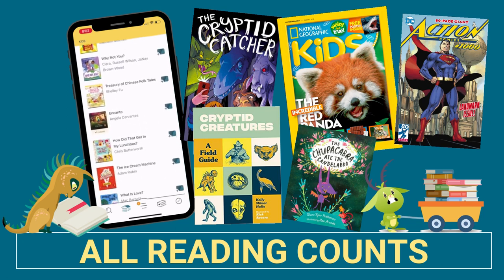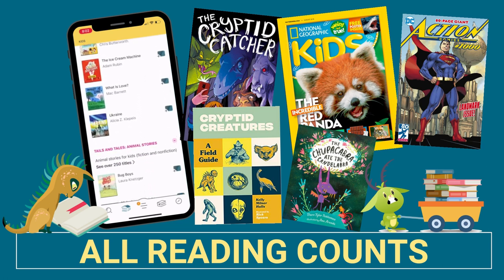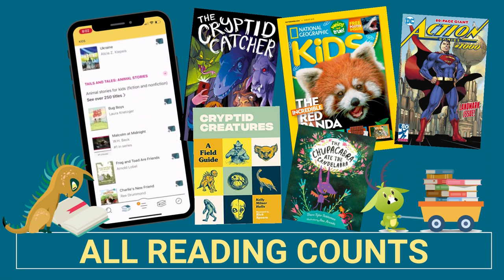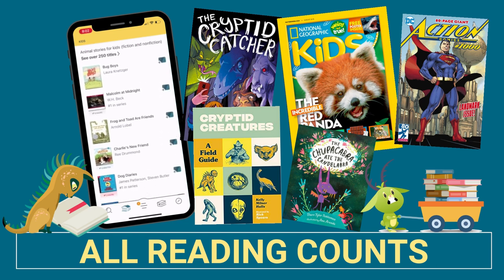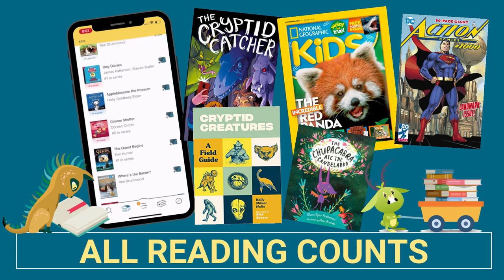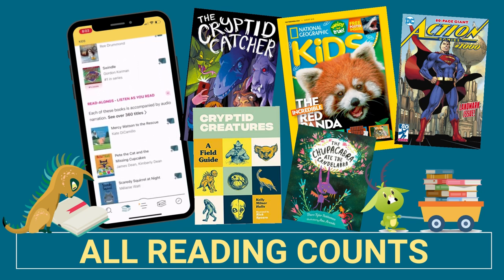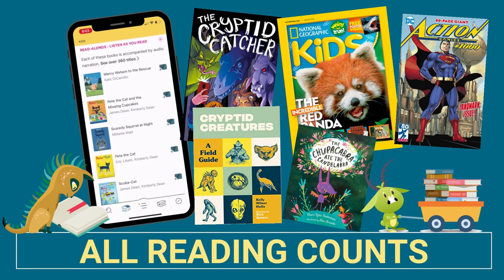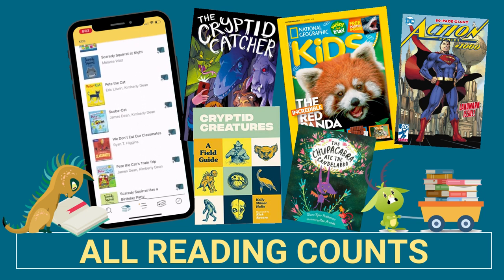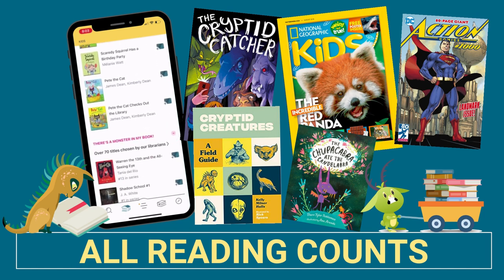And we don't just mean picking out a chapter book with a lot of words. Those might be your favorite thing to read, but we know lots of people also enjoy magazines, comics, or even the back of a cereal box. We also want you to remember that reading to someone or being read to absolutely counts as reading. So if you're sharing a picture book with a little brother, you both get to count a day of reading. And if you're listening to your favorite audio book, make sure and mark off a day for that too.